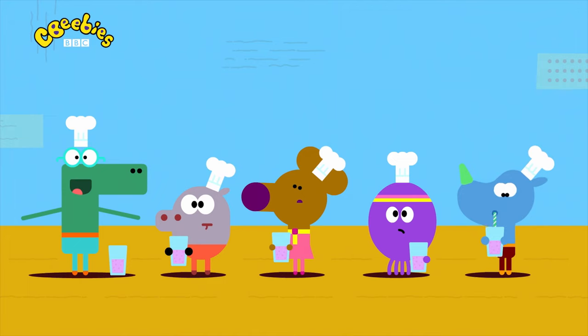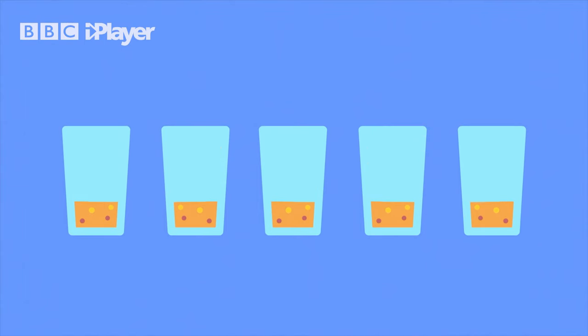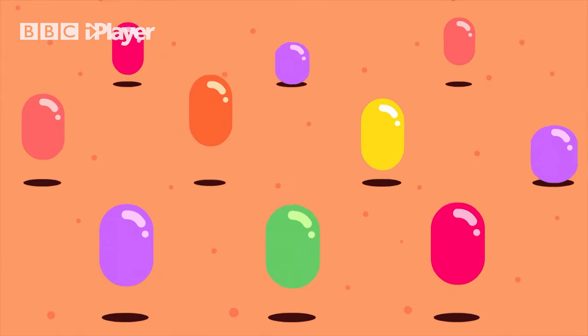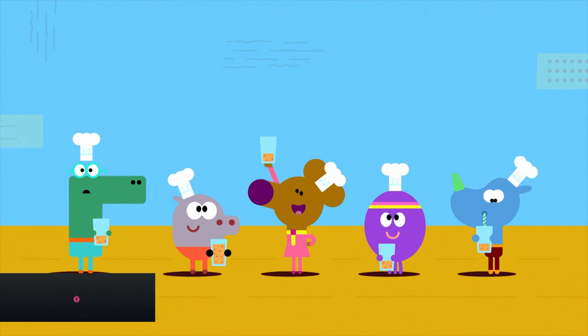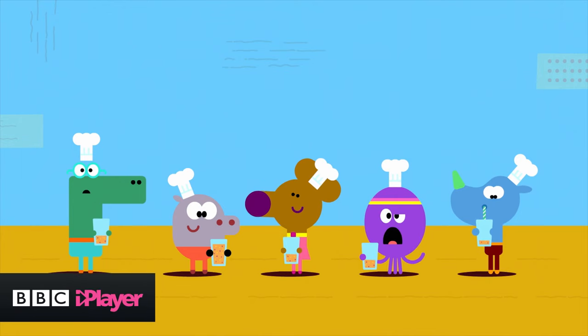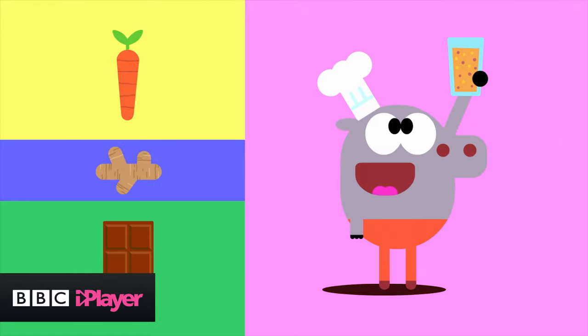Yummy! Now, who's next? Me! It's zingy! Like... woohoo! Really happy jumping beans! I like it! Too zingy for me. What's in it? Carrots, ginger, and chocolate!